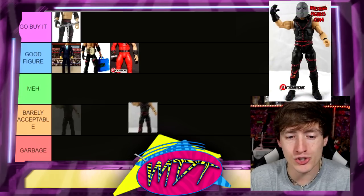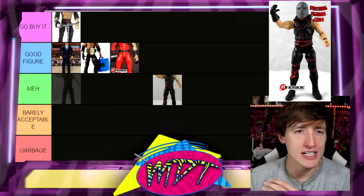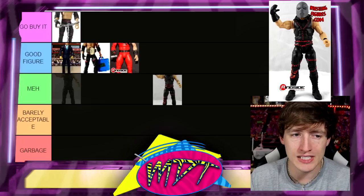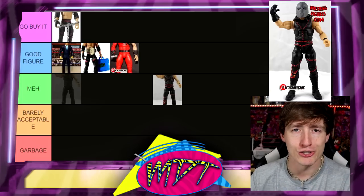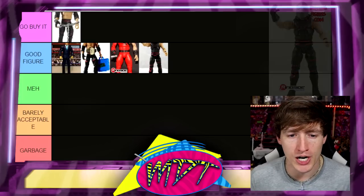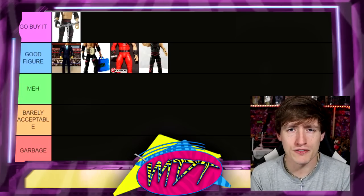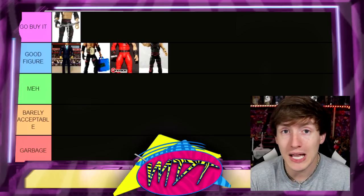Elite 19 Kane takes us into an era I absolutely hated — when he brought the mask back with a redesign. Around 2011-2012 I just didn't like it; once he took the mask off it should have stayed gone unless brought back fully. That said, this figure is actually 'Good Figure' — it has sculpted stitches, poses really well, and I believe it comes with the iron mask and possibly the tag team championship. It's the best of this particular era.